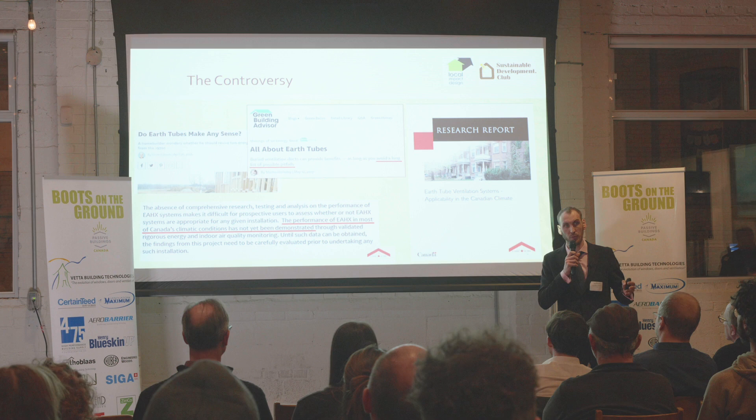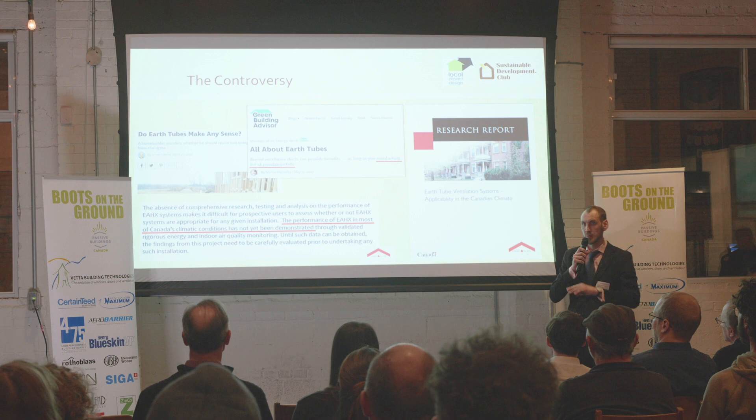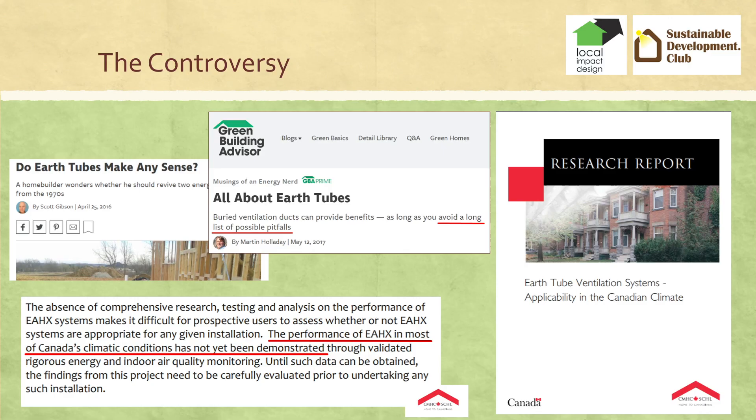Many of those people point to this CMHC study, a 60-page document from 2012, which says many things. One of those things is that performance of earth tubes in Canada's climate has not been demonstrated, and therefore you need to exercise caution and carefully consider before you engage in installing an earth tube.